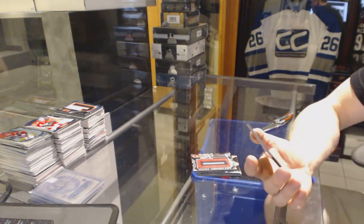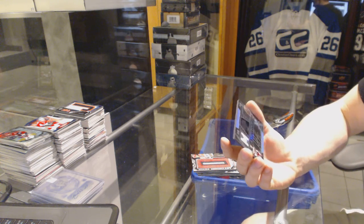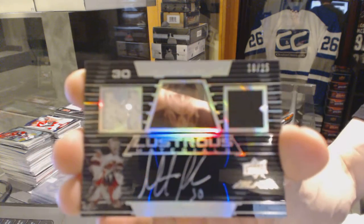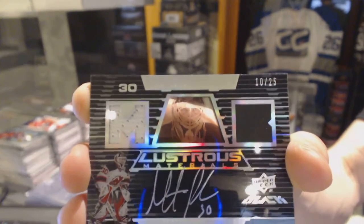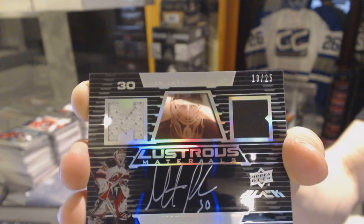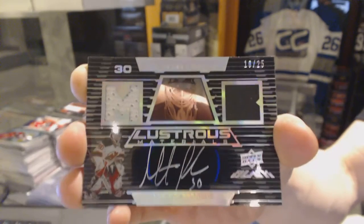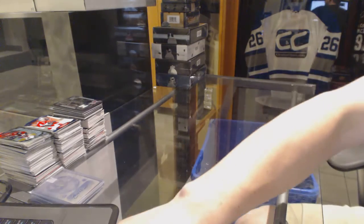We've got a Lustrous Materials autograph, number 10 of 25, for the New Jersey Devils — Martin Brodeur. Sweet! Coming up next, the Dominions. Let's go!